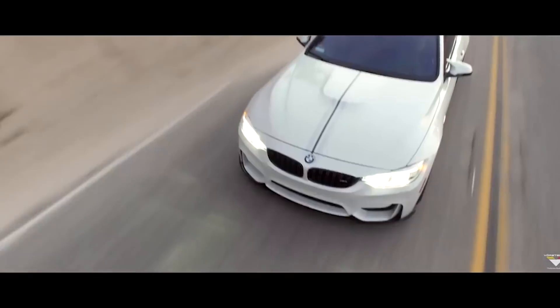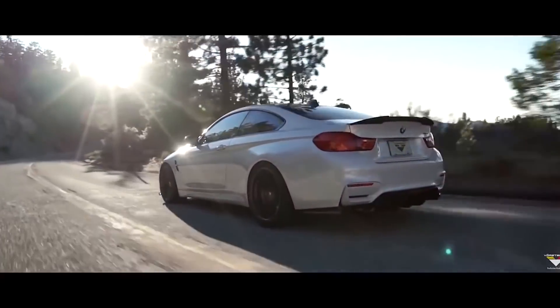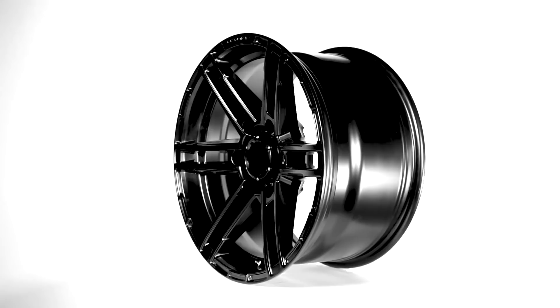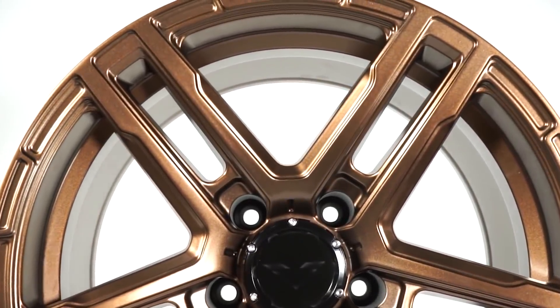Vorsteiner gave their off-road lineup a lot of their high-end features from the car world. They took the flow forged technology from their luxury lineup and implemented it across all of their Venomwrex styles. They also offer their wheels for specific truck year, make, and model.